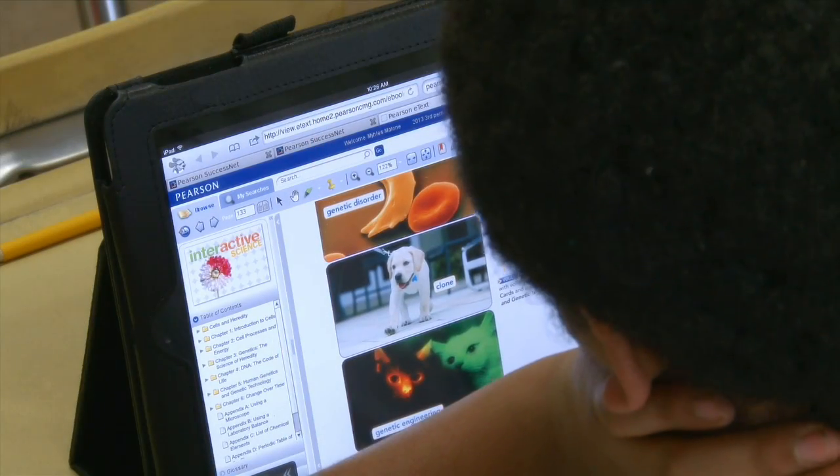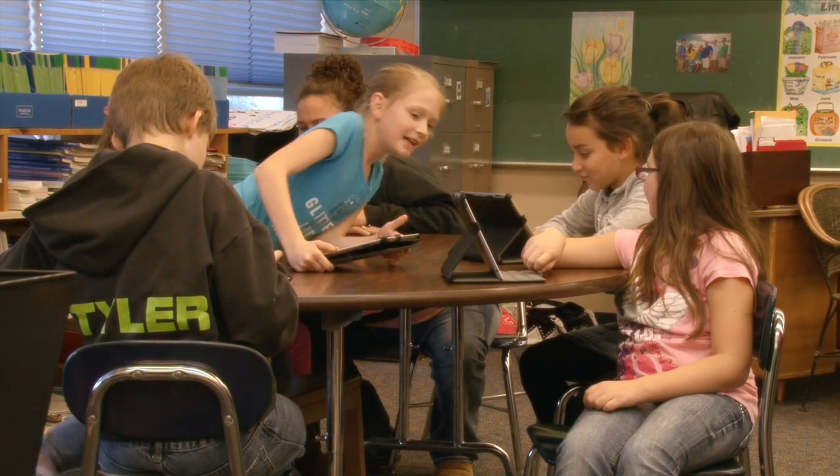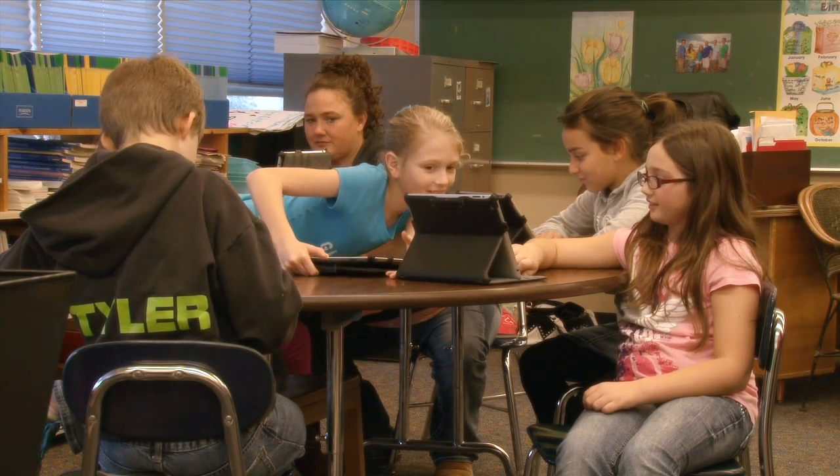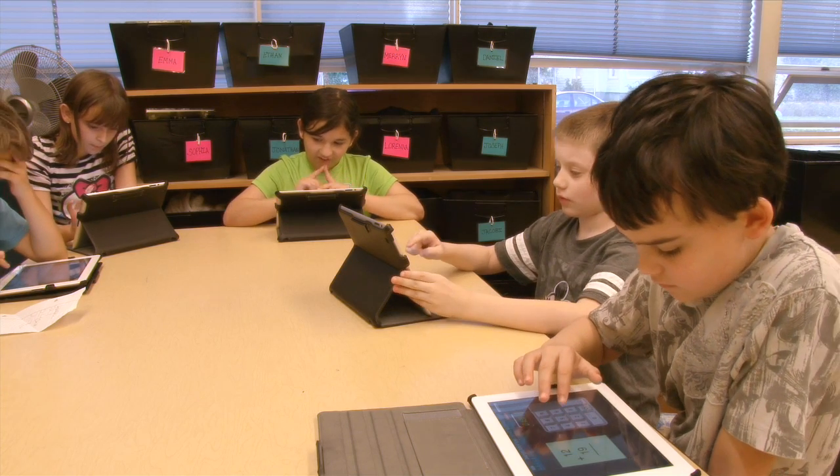In public school, we have some students who have these types of devices at home and we have many students who do not. It's really fun to be able to give access to everyone and give them some experience with these tools, because the world they're growing up in is going to be filled with these types of things. It's changed the classroom dynamics incredibly.